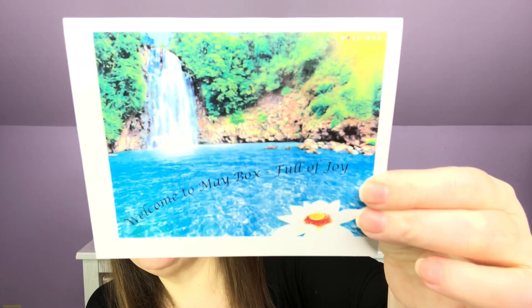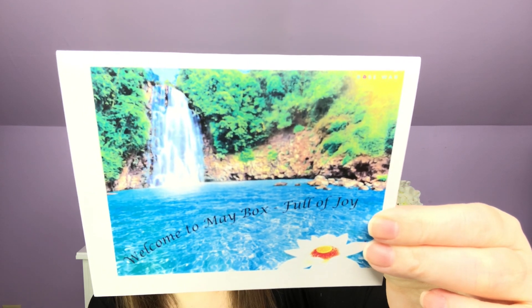This month's paperwork is very pretty, has a nice waterfall on it. It's following the theme of my intro. Welcome to the May box, full of joy — yeah, I want to go there! And when we open it up inside, she puts all of the products that could have been available this month and what you receive is checked off, so there can be variation in the box.